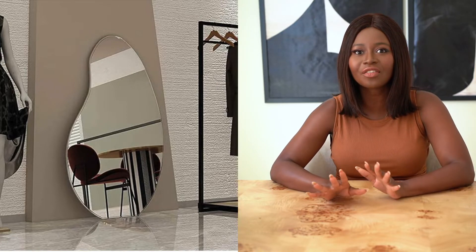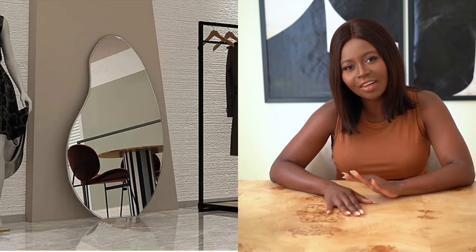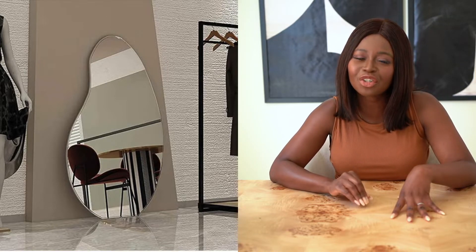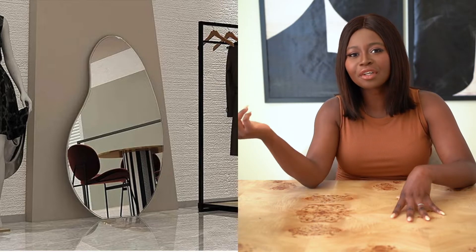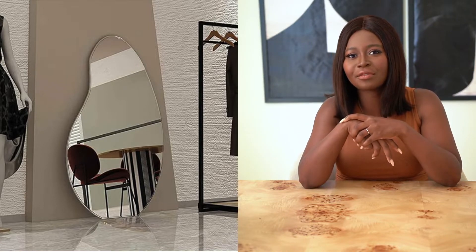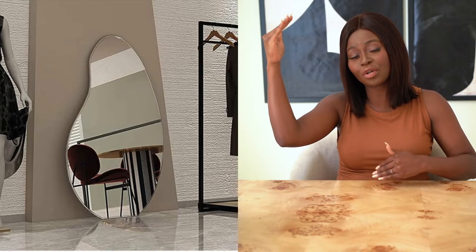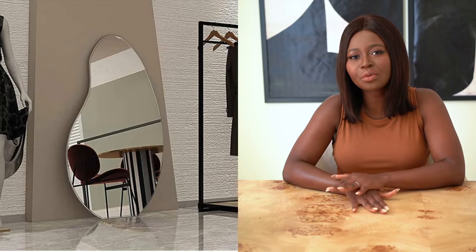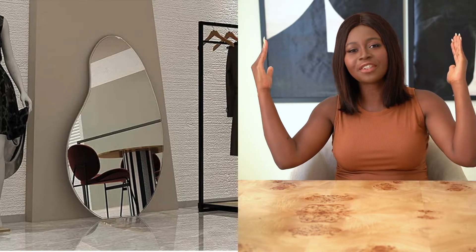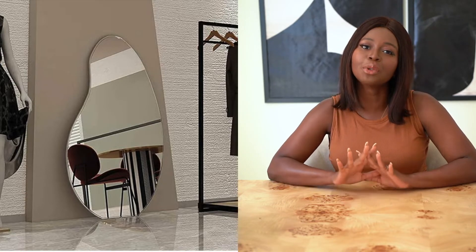The next item is this mirror that I think is just a steal for the size and shape and how modern and cool it looks. It currently doesn't have any ratings on Amazon because it's a fairly new item. But priced at $100, this mirror is stunning. I've seen irregular oblong shaped mirrors like this in home design stores priced at $300 plus. So $100 for this fairly large floor-sized mirror is such a steal — it will be such an eye-catching moment in your home.